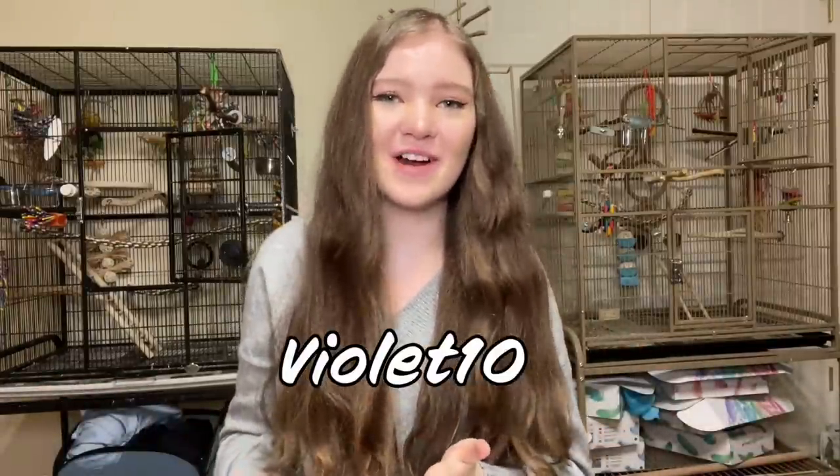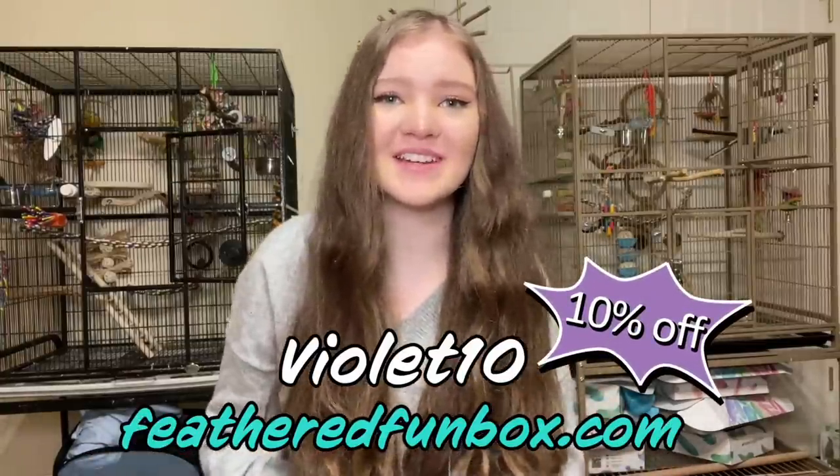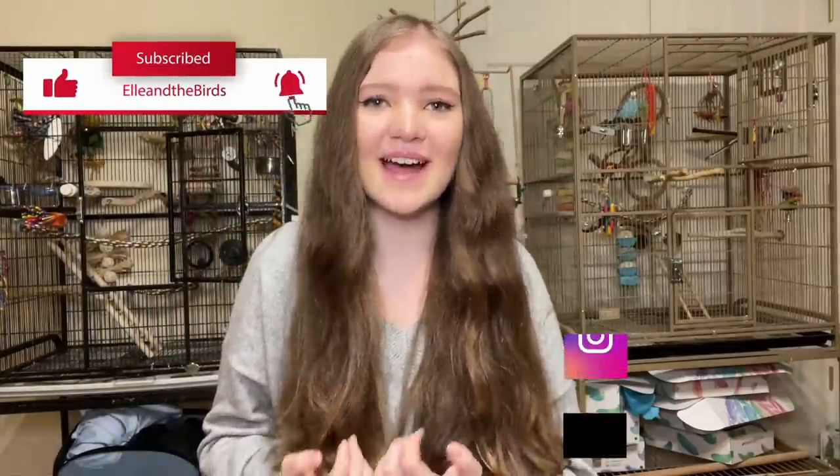All right guys, that is going to be it for today's video. Thank you guys so much for watching. Don't forget to use my code VIOLAT10 at FeatheredFunBox.com to get 10% off your Feathered Fun Box for next month. Don't forget to subscribe to my channel, follow me on Instagram and TikTok at EllenTheBirds, and check out my Elle's Avian Essentials Kits at EllenTheBirds.com. I will see you guys in my next video.